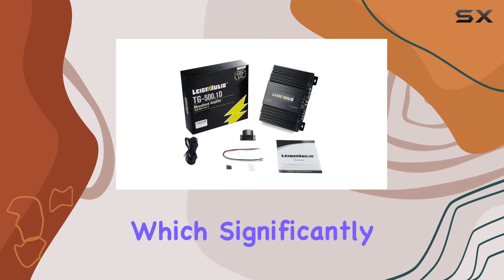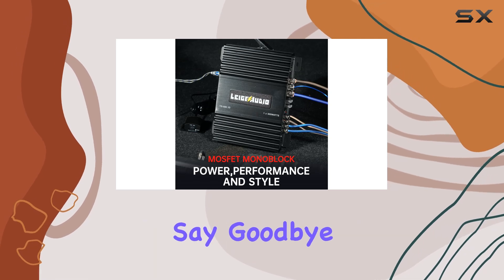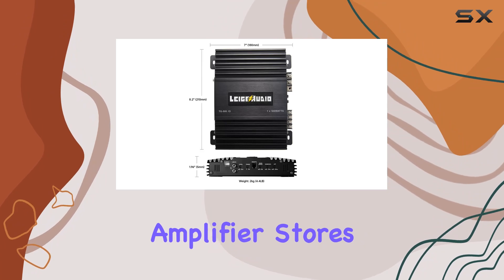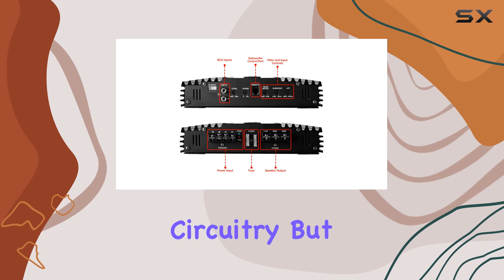What sets this amplifier apart is its Class D design, which significantly reduces power loss, making it highly efficient. Say goodbye to wasted energy converted into heat, as this amplifier stores excess energy until it's needed, resulting in a smaller heat sink and compact circuitry.